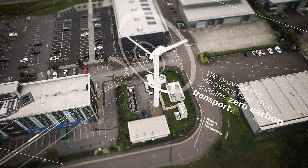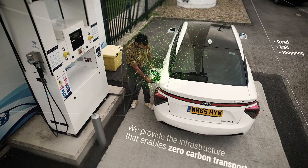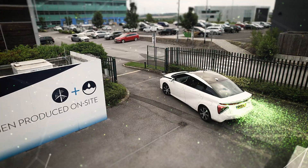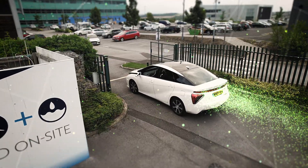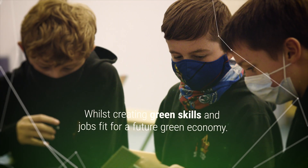Our hydrogen electrolysers, co-located with renewable energy generation and refuelling stations, provide a technology that enables zero-carbon transport, all while creating green skills and jobs fit for a future green.